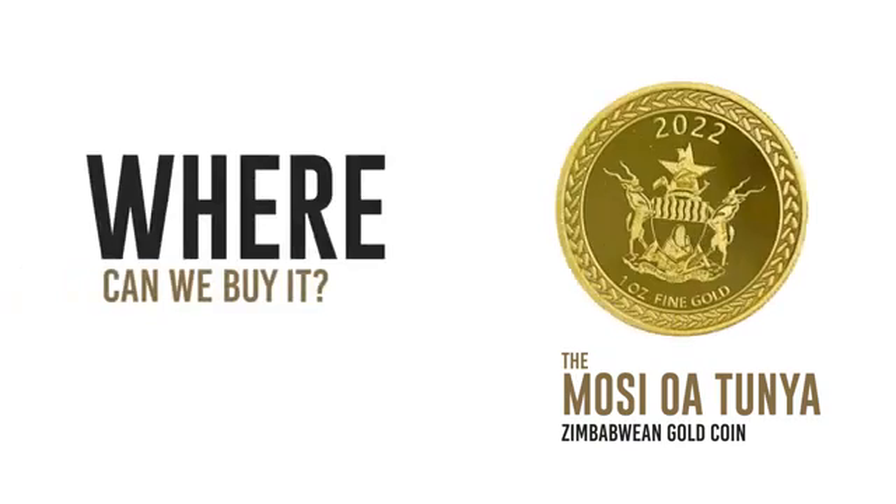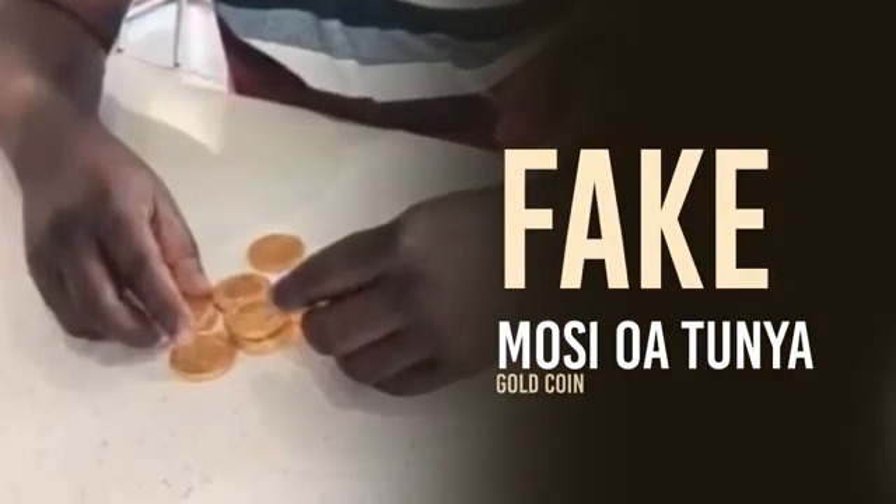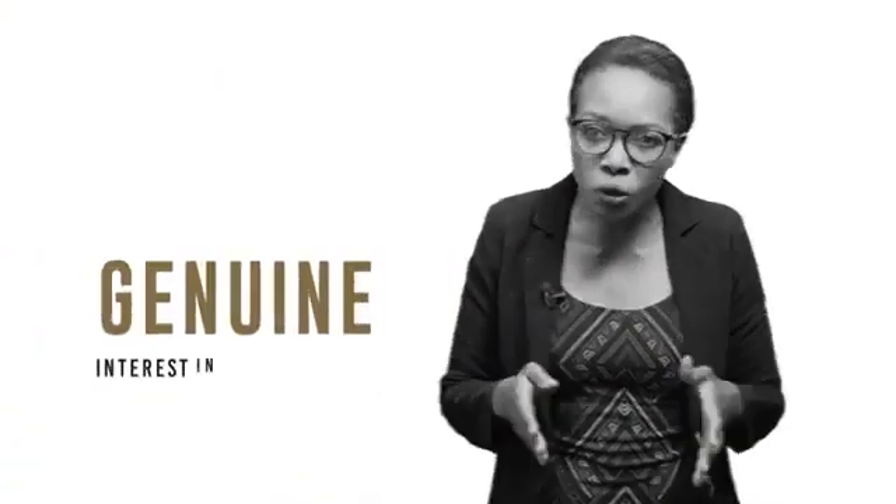The Mosi-oa-Tunya is here — but not the Mosi-oa-Tunya we have always known, the Vicfalls. This is the name of the new gold coin that Zimbabwe has just introduced onto the market. What does this whole gold coin business mean? Why do we need the Mosi-oa-Tunya gold coin? How much does it cost? Who can buy it? Where can we buy it? There has been a lot of talk about this gold coin and naturally a lot of questions too. We even saw one guy displaying what he said were the new gold coins — it turned out these were just chocolates in gold wrapping from children's corner shops. All this shows there's genuine interest, but also a lot of confusion. So let's break it down and get to the nuts and bolts of the gold coin.